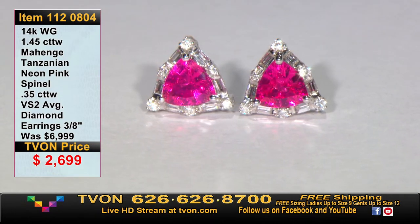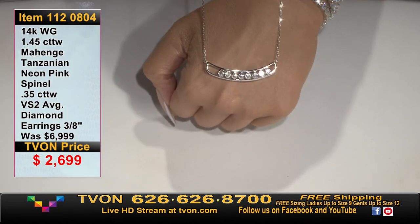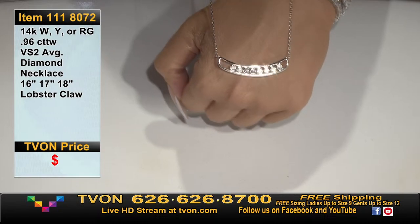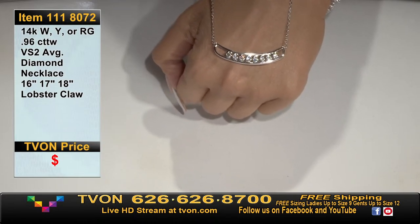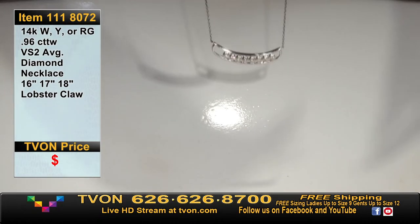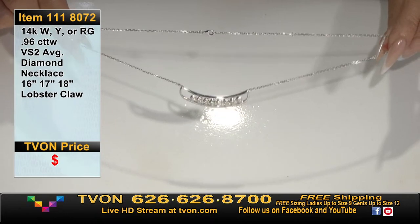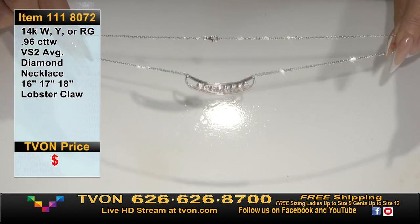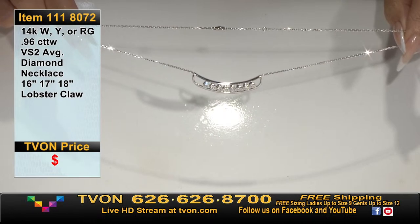This necklace for Karen — item 1-1-1-8-0-7-2. Look at this diamond necklace! Every single one of those bezeled diamonds moves within this big channel. Think of it like a channel housing eight individual larger diamonds totaling 96 points. It's a heavier chain because that's a very heavy necklace with a lot of presence. There are three adjustable links: 16, 17, or 18 inches with a lobster claw. Thank you Susan — the mahenge spinel earrings are gone.